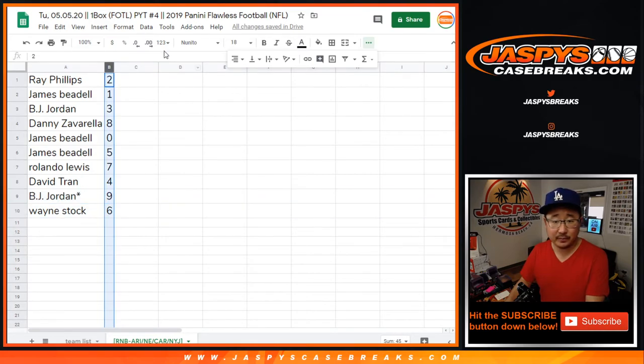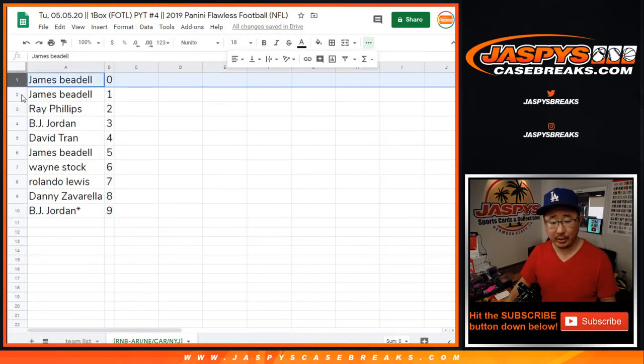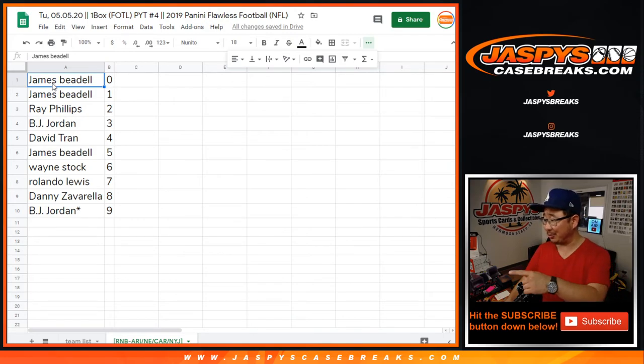Let's order these numerically. Number zero gets any and all redemptions, including one of one redemptions, but James also has one, so he's set there. Thanks for watching. The randomizer will see you in a separate video for the break.